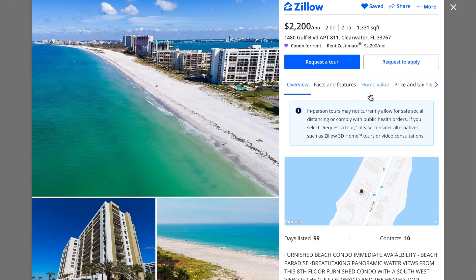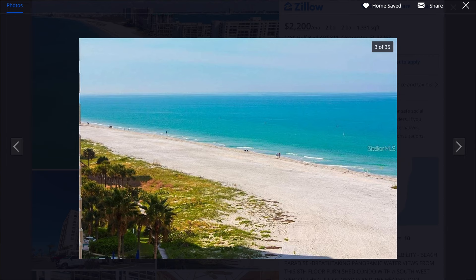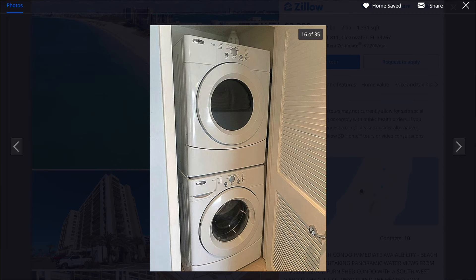Number six is Clearwater, Florida — a place I was hoping would show up on the list because I've been there and the beaches are very beautiful. White sandy beaches, nice and clear water. The unit itself looks pretty decent — it's got an ocean view, it's pretty spacious at a little over 1,300 square feet, furnished, and looks mostly modern within the last 10 years. It's got its own washer and dryer. Definitely not bad to be right on the beach for $2,200 a month.